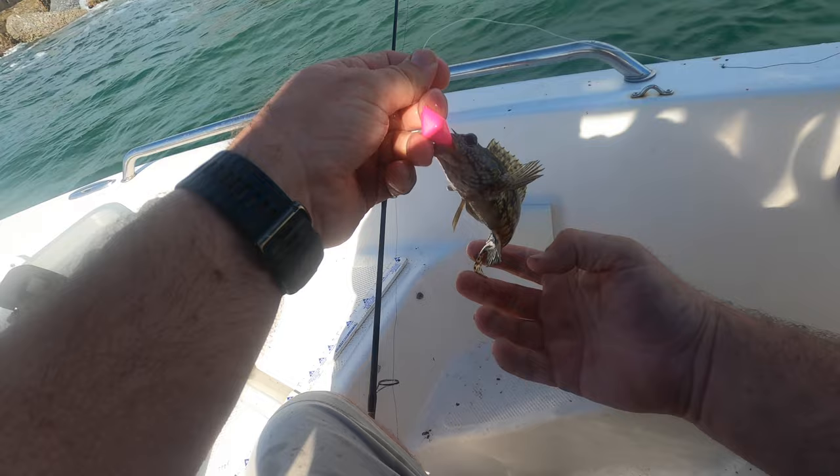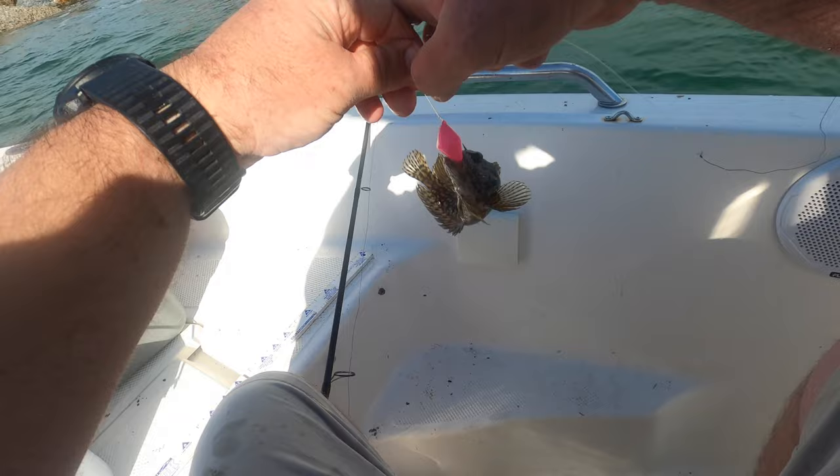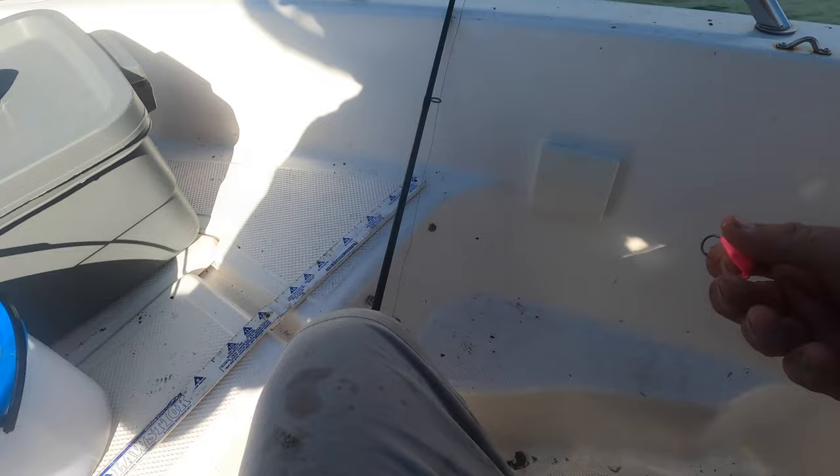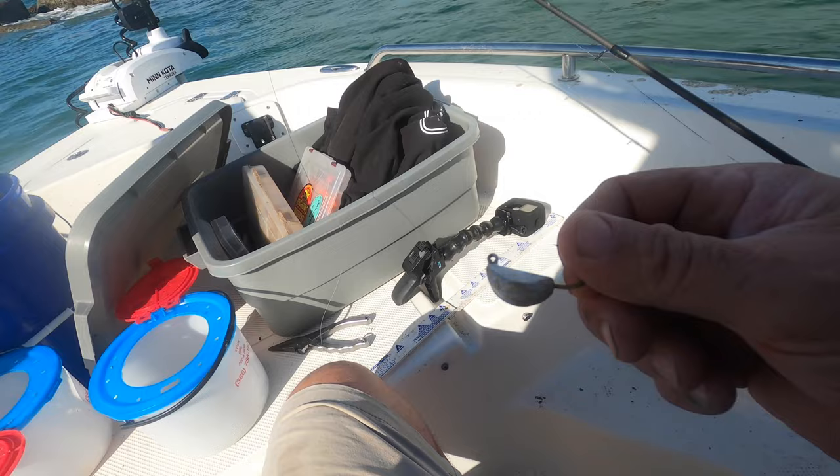There's a little rock blenny — pretty cool little fish. As soon as it hits the bottom it tears it up, loves them crabs too. Go ahead and get back in the water — that was on a fiddler, by the way. What I'm using now is called a salt donkey jig.